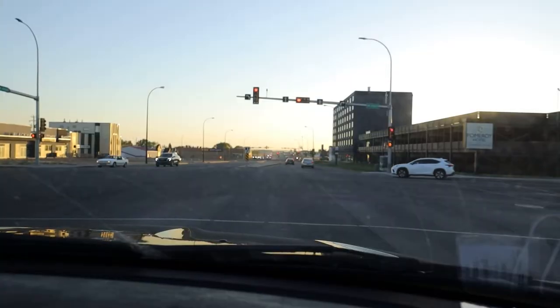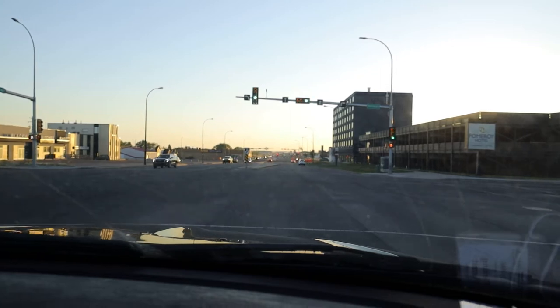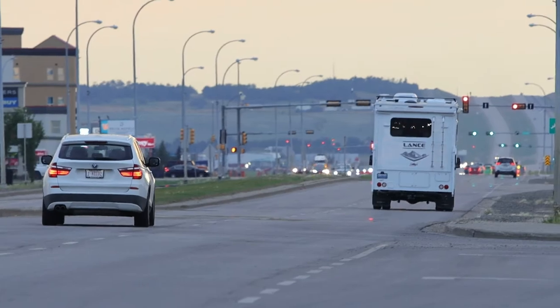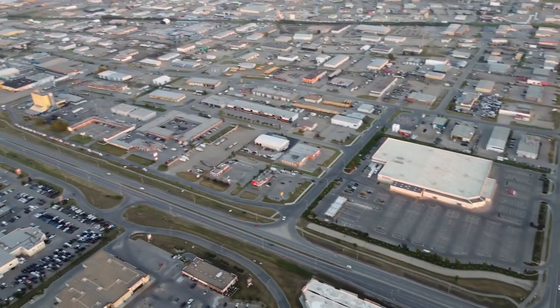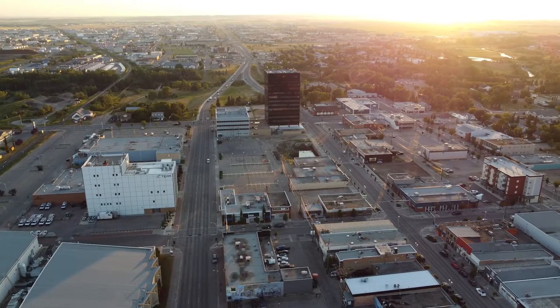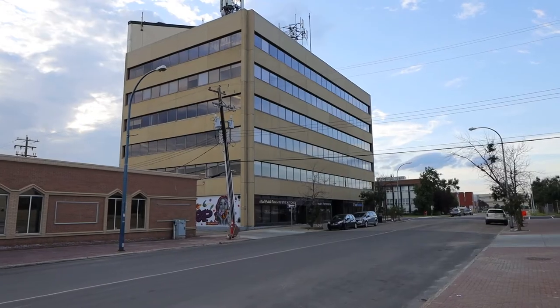As the sun is setting, I'm going to show you guys what downtown Grand Prairie looks like — just a quick drive down there. Out here it's kind of a medium-sized city vibe. Interestingly enough, it's actually pretty diverse here, which you wouldn't expect from a random city in northern Alberta. As you can see, downtown is a pretty small area.